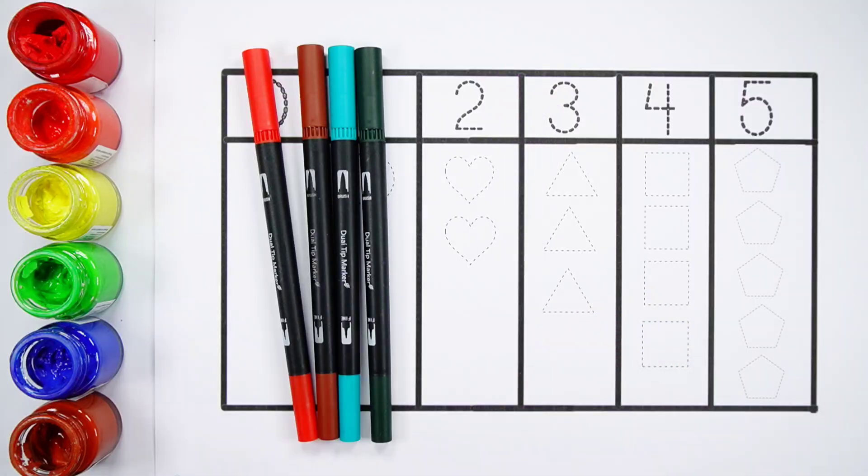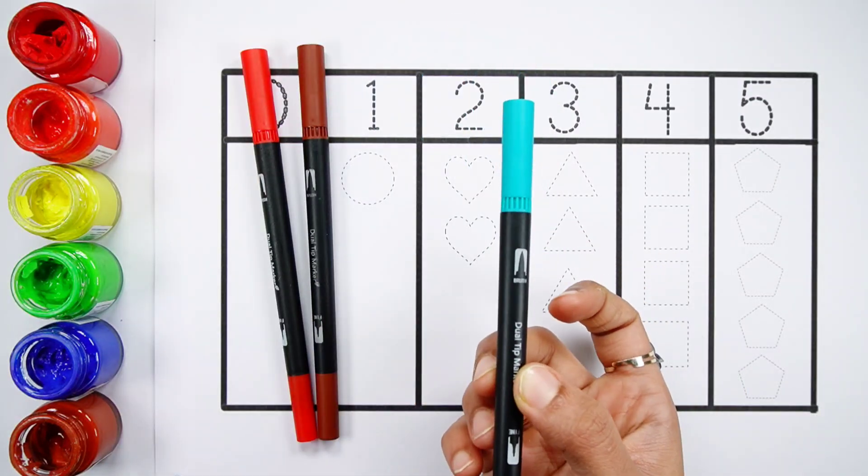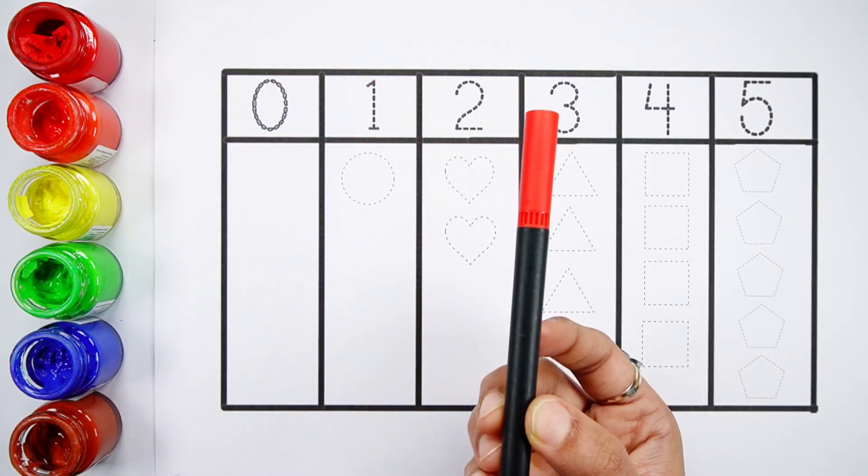Violet color. Dark green color. Pink color. Green color. Brown color. Red color.